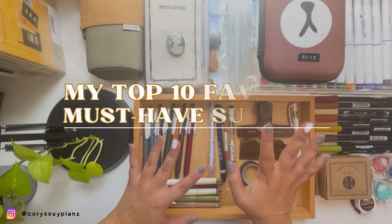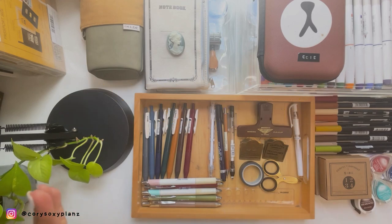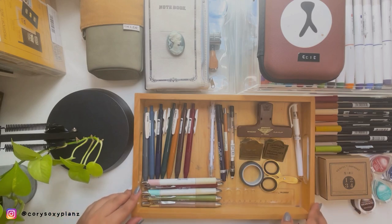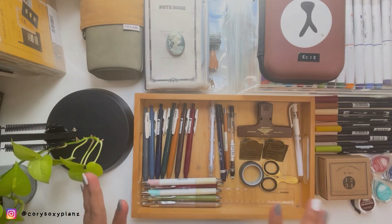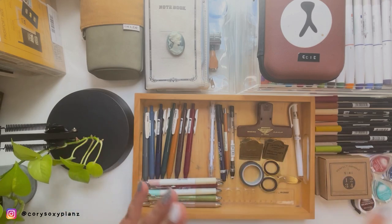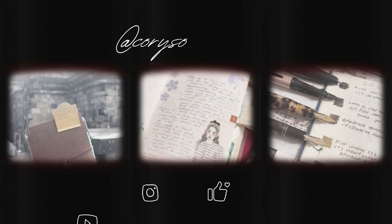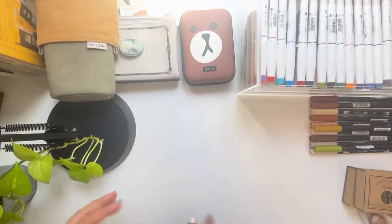Hey guys, welcome back to my channel, or welcome if you're new here. I'm Corey and I'm a very stationary freak - planners, journals, and of course fountain pens, which you'll see across my channel. For today's video, I'm going to share my favorite go-to top 10 must-haves if you're just starting your planners or journals, in no particular order.